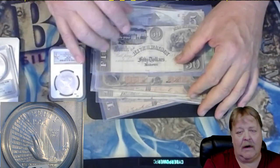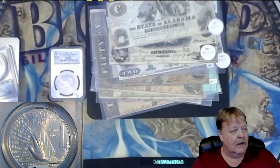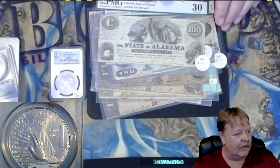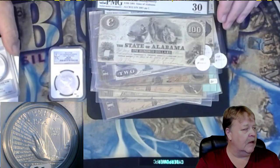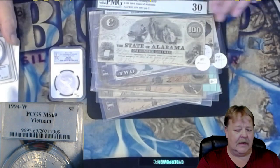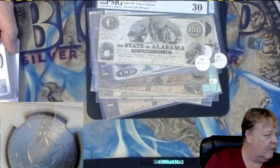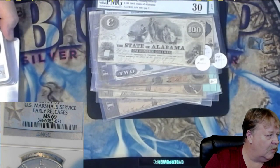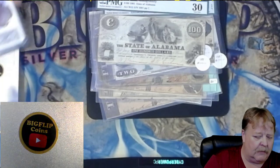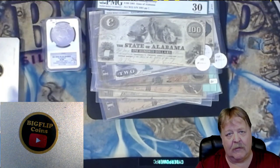We have a couple of other bills that aren't Confederate, and then we have three that are graded and not Confederate. This one is a Vietnam commemorative that we have going up tonight. We also have this U.S. Marshals Service Early Releases — that's a neat one. So a couple of commemoratives available.